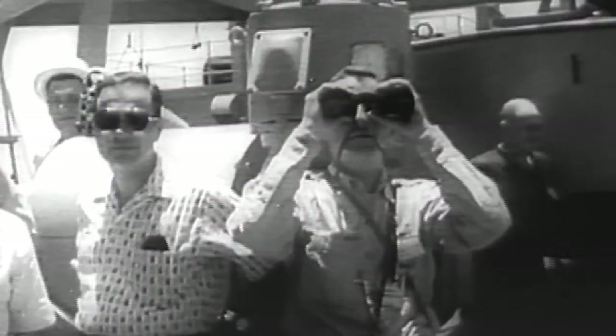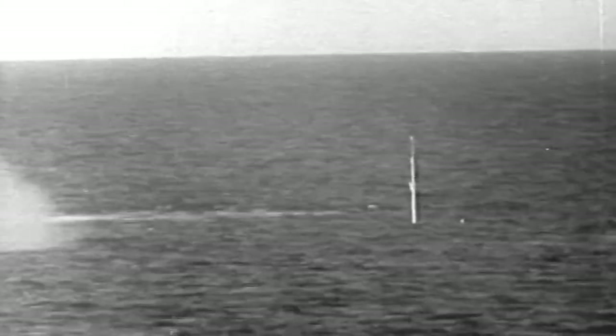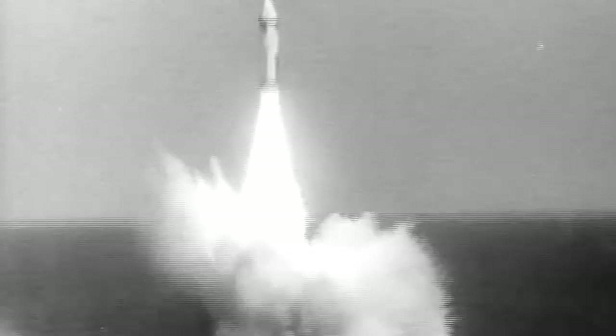Two days later, just three years after program inception, two Polaris missiles successfully launched from the waters off of Cape Canaveral, demonstrating to the world that the most complex and secure part of the U.S. nuclear arsenal was operational.